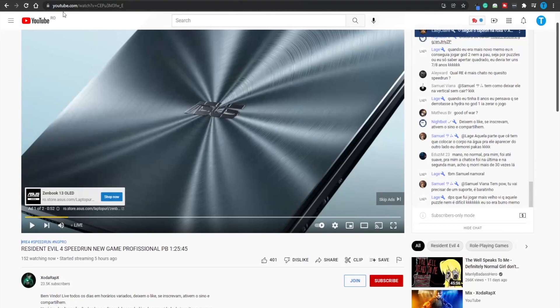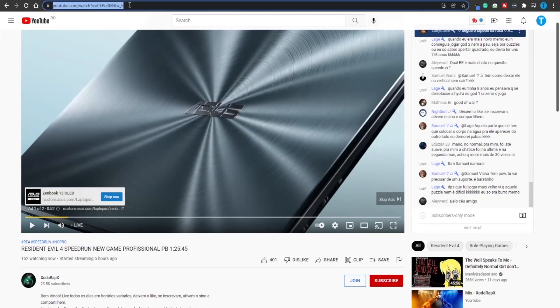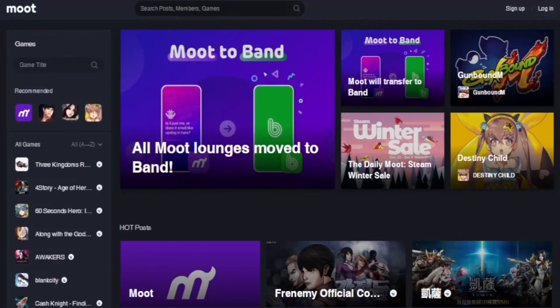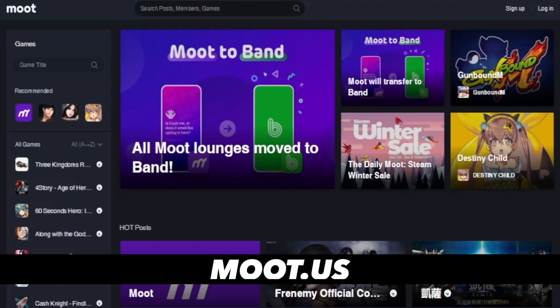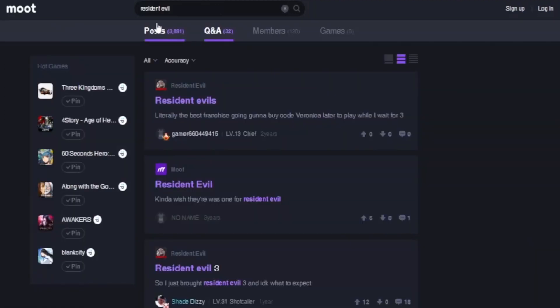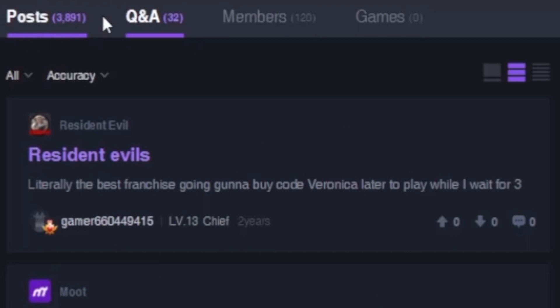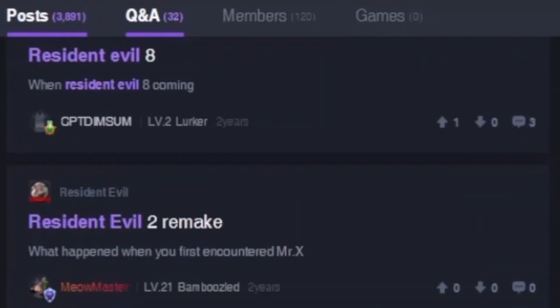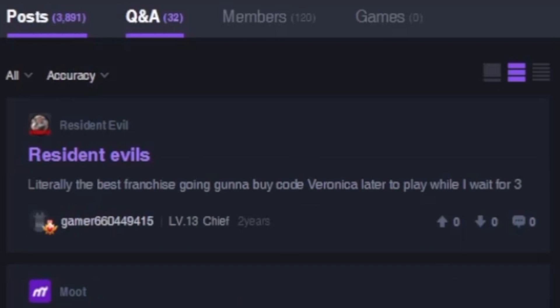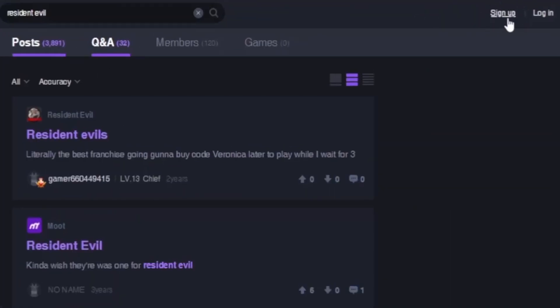Now let's get back to our video. You've got your shortened link, but how do you actually drive traffic to it? Moving to the very final step — I want you to connect to moot.us. This is a dedicated platform for people that enjoy playing video games in their spare time, and if you're a gamer yourself you've probably heard about it. Head over to the search bar and type in the name of the game you selected — Resident Evil in my case. There are over 3,000 posts on this particular topic alone, and users are posting freely and sharing whatever they want. To do that yourself, all you need to do is sign up.